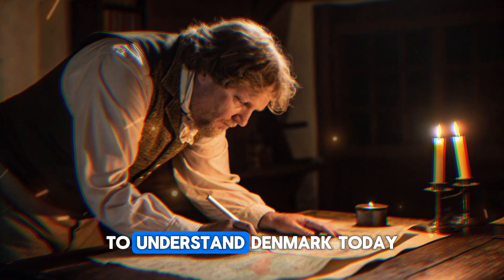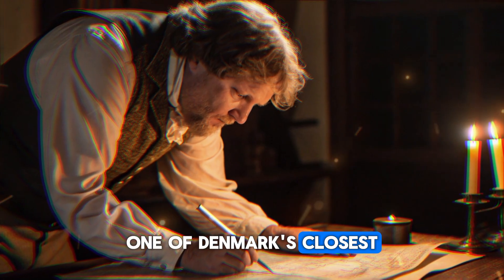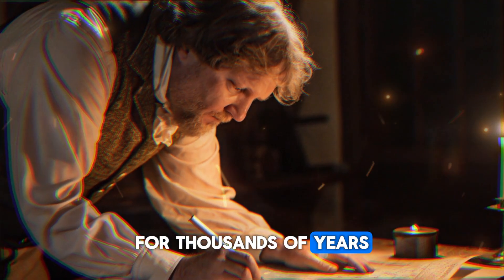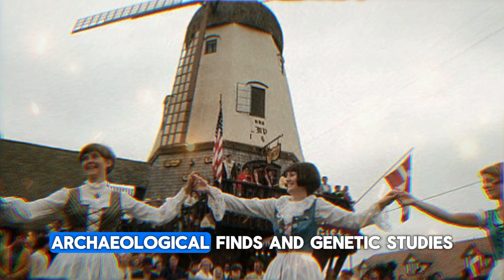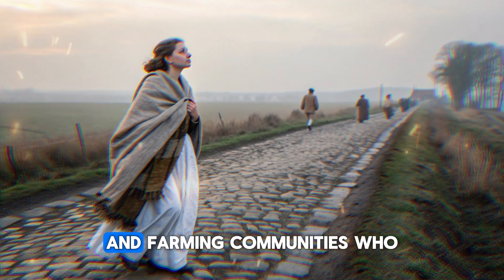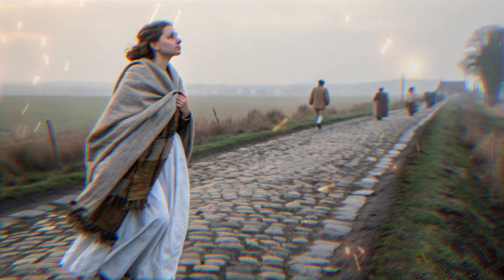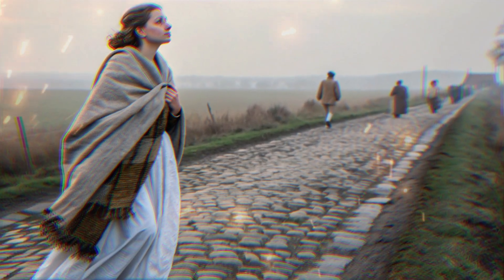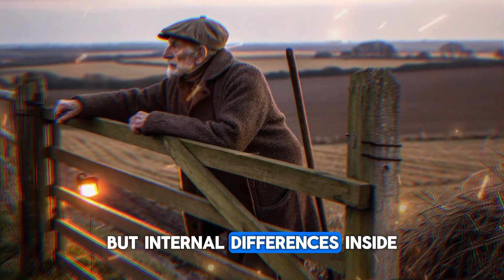To understand Denmark today, we first need to examine an unexpected cross-border connection. One of Denmark's closest genetic relationships isn't with Scandinavia — it's with someone right across the border. For thousands of years, people moved freely between Jutland and northern Germany, long before modern borders existed. Archaeological finds and genetic studies show clear signs of shared ancestry, reflecting families, traders, and farming communities who lived on both sides of the peninsula.